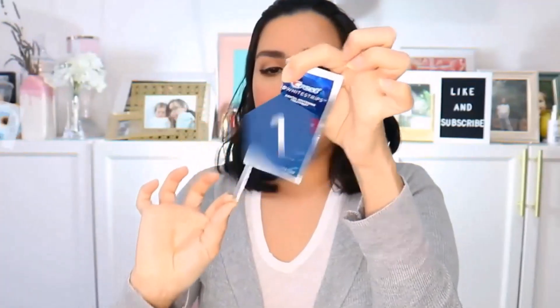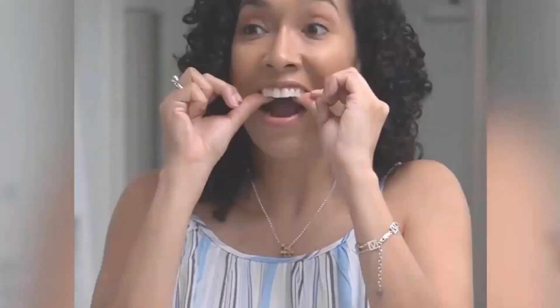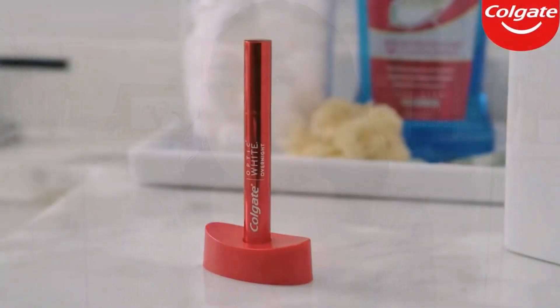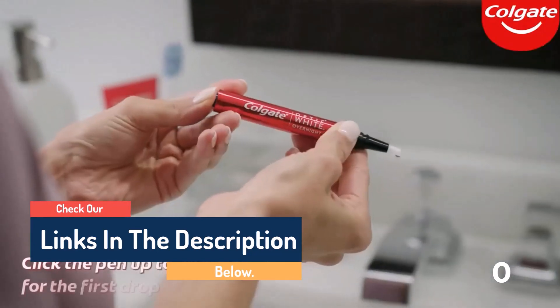Hello guys, today in this video we are going to help you find out the best teeth whitening kits on the market. I made this list based on my personal opinion, and I tried to list them based on their quality, durability, customer reviews, and more. If you want to see their prices and find out more information about them, you can check our links in the description below.